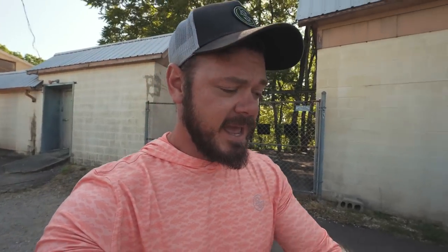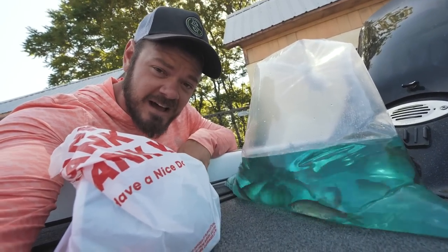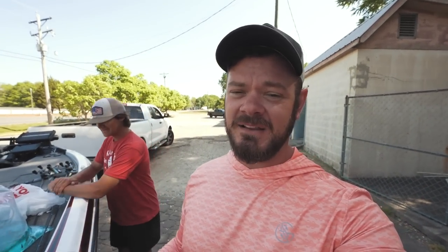All right ladies and gents, we've secured the bag. We've got one pound total of shiners and we've got two really thick Canadian worm packages. We're 39 dollars later and a bunch of live bait later — it's time to hit the lake. Trey, are you ready? Let's go! 1v1 live bait fishing challenge, you guys saw it here first.